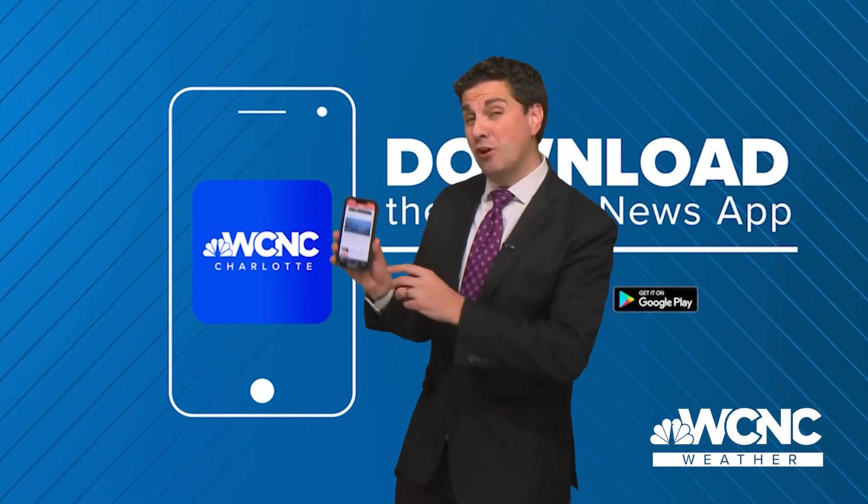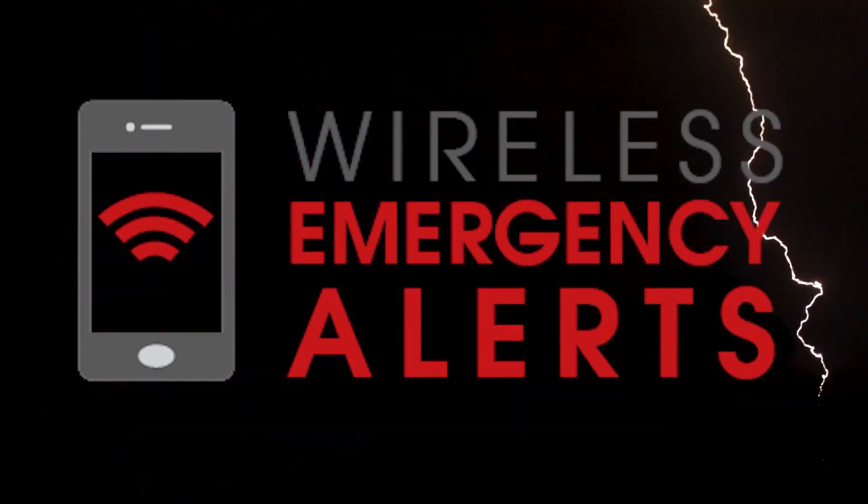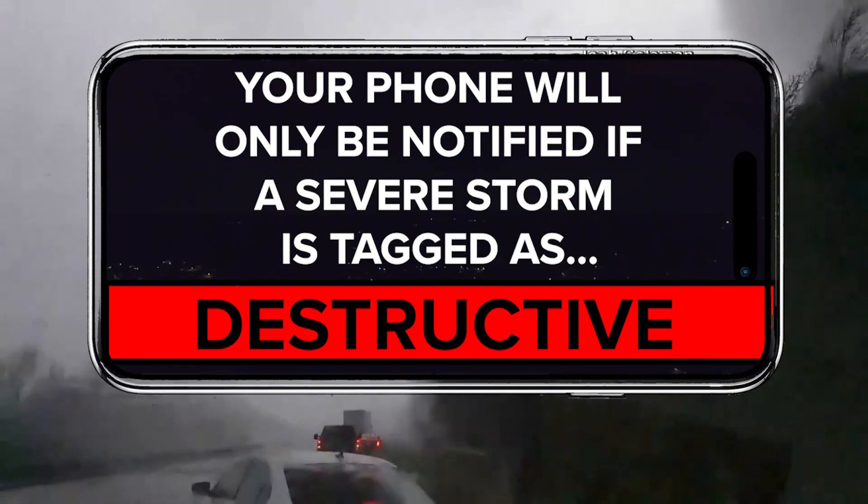Our WCNC Charlotte app will notify you for any severe thunderstorm warning, but the wireless emergency alert system will notify your phone only if the severe thunderstorm warning is tagged destructive.